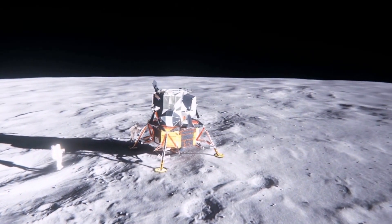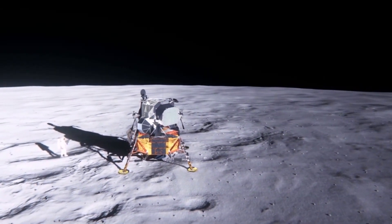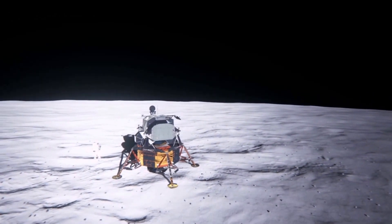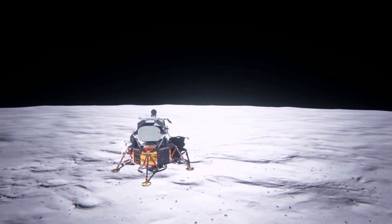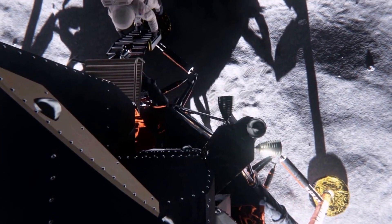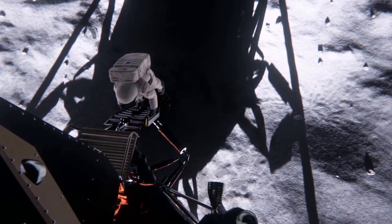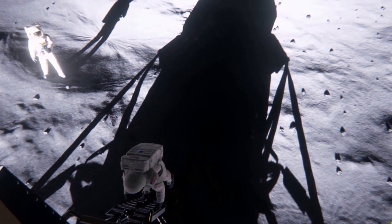We're now 1 minute 39 seconds from reacquiring the command module, Columbia. Acquisition of the lunar module will come a little less than 2 minutes after that. At the time we acquire the LM, it should be at an altitude of about 18 nautical miles, descending toward the 50,000-foot perisynthion, from which point the powered descent to the lunar surface will be initiated.